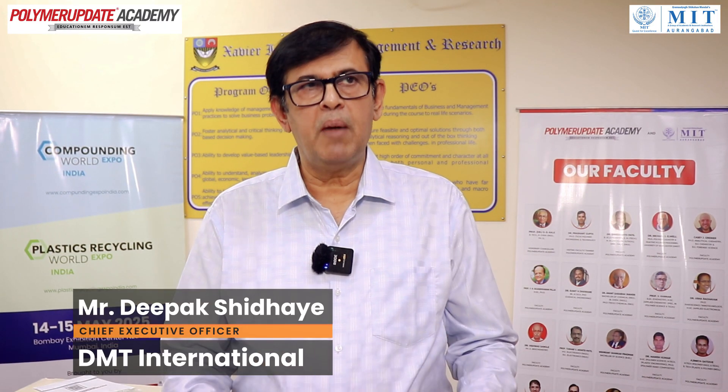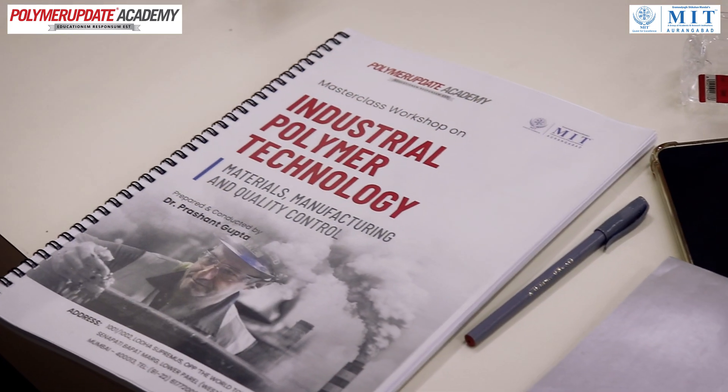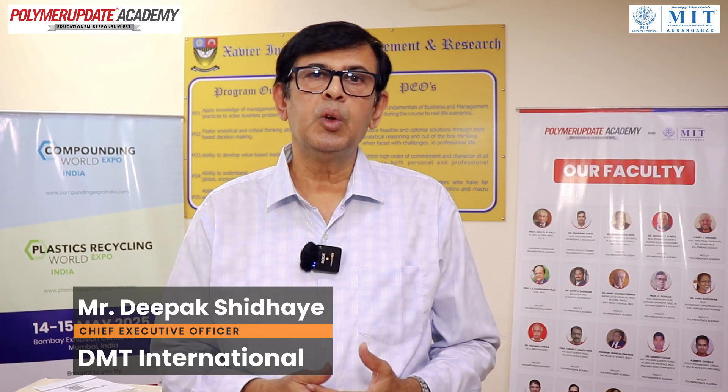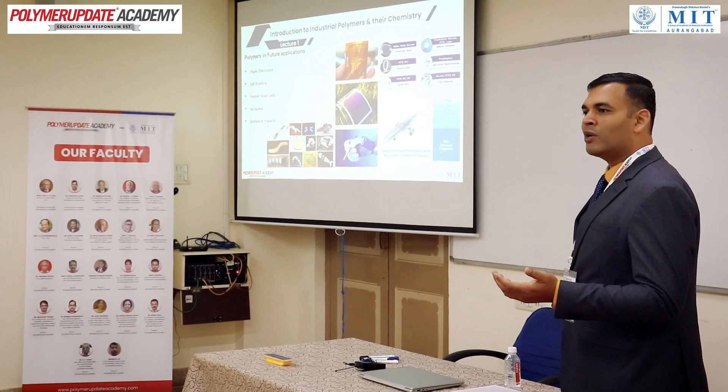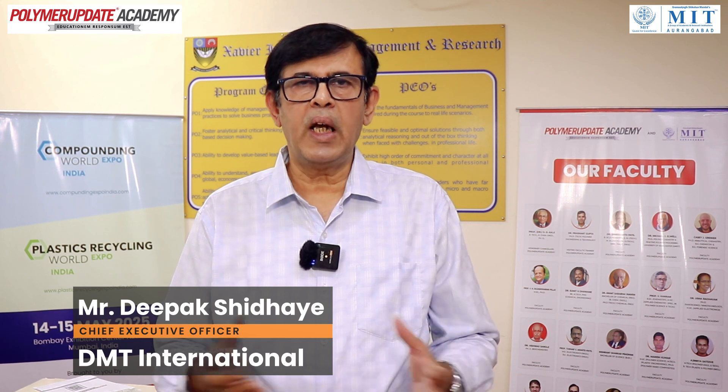It was very good to come here to Polymer Update for this course on polymer material, processing, and testing — I loved it. Dr. Gupta was our professor today and it was excellent. We thank Polymer Update once again for arranging this course.